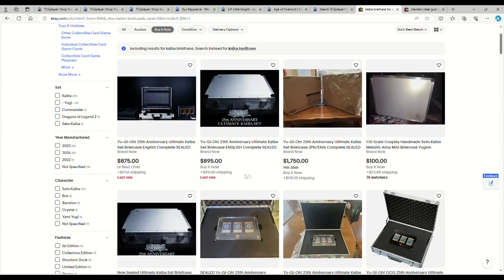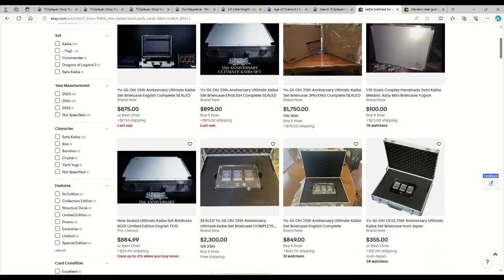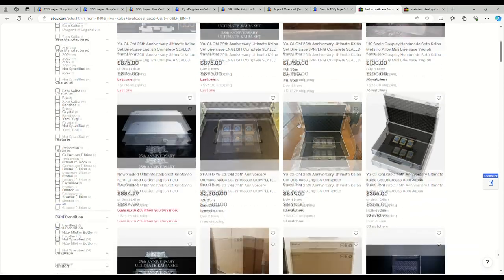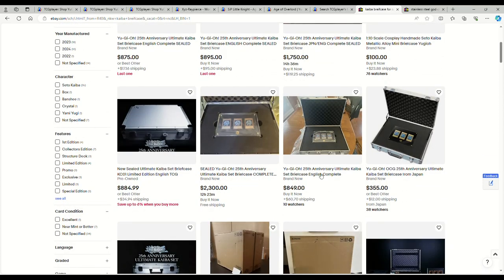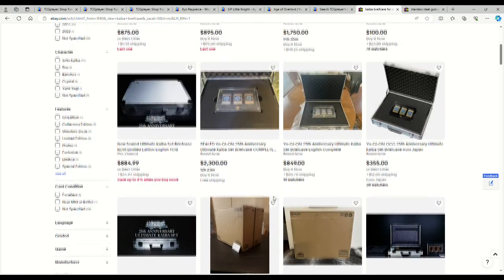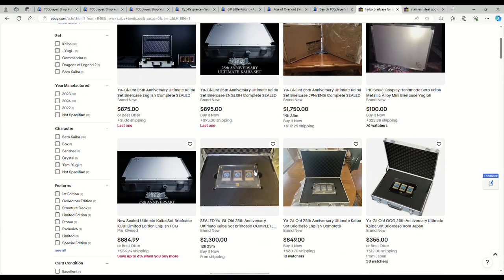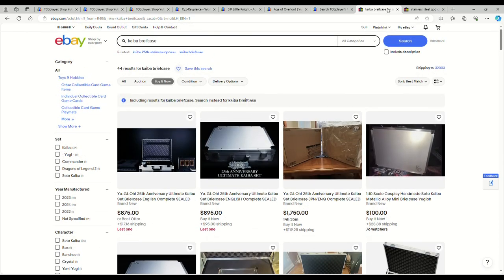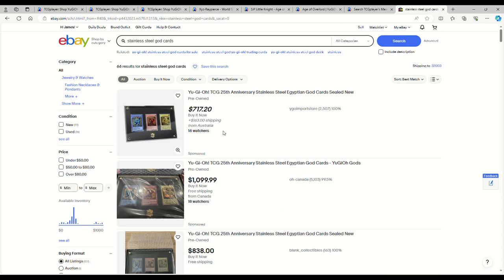The briefcase itself is around the hundred-dollar mark for the 1-to-10 scale version. Sealed is $875, anywhere from $800 to $900; someone's trying to charge $1,750 or $2,300. The one from Japan is $355, so obviously that's cheaper. You're looking at basically a thousand dollars for the whole thing, and just the Blue Eyes has been seen going anywhere from $500 and higher.